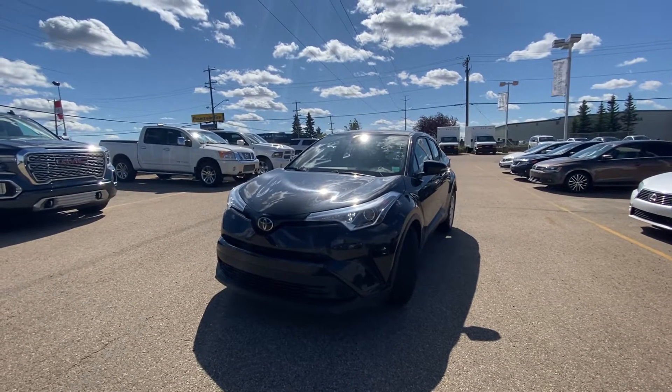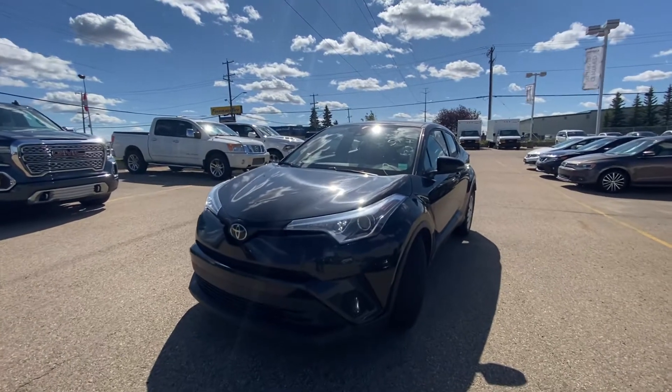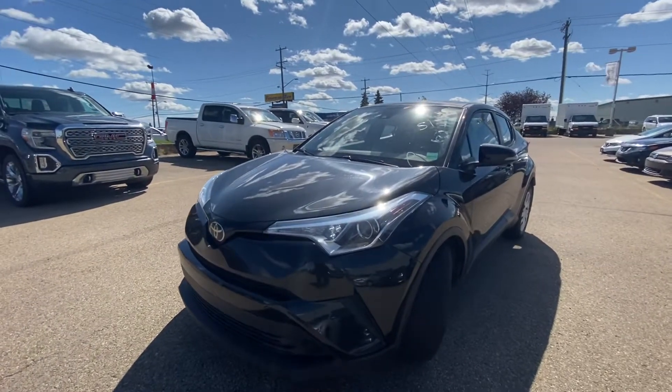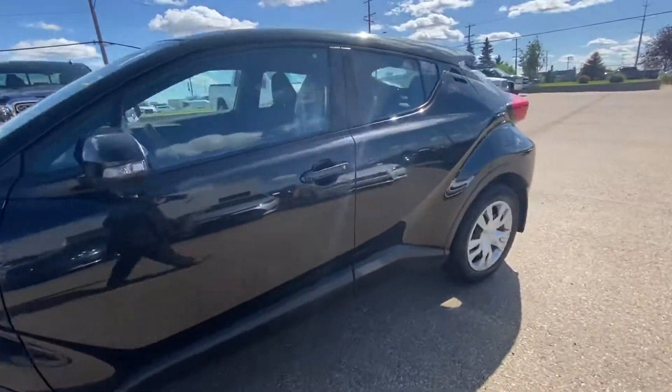Hi there, my name is Azim Hazar from Capital GMC Buick in Edmonton, and right in front of me is the 2019 Toyota C-HR. This is the XLE package. I'm just going to do a quick walk-around video for you.